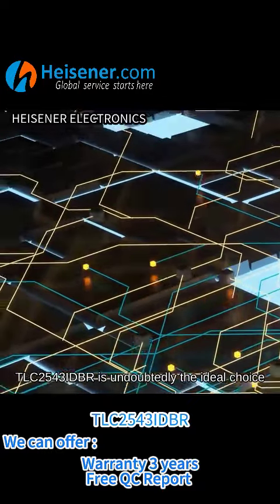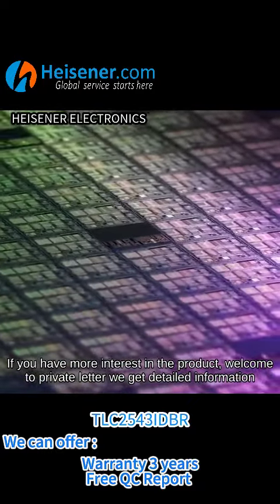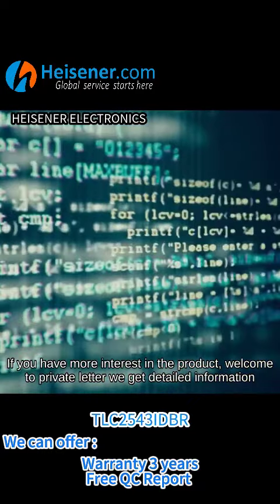The TLC2543IDBR is undoubtedly the ideal choice. If you have more interest in the product, welcome to send a private message to get more details.